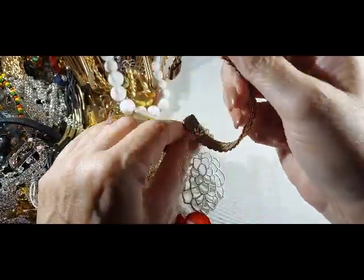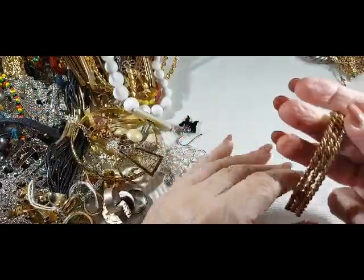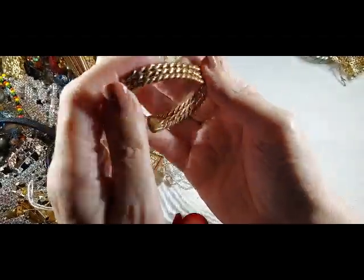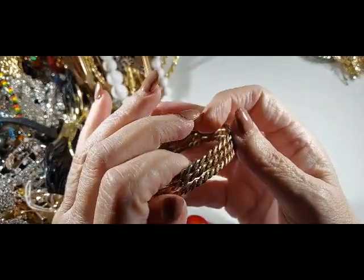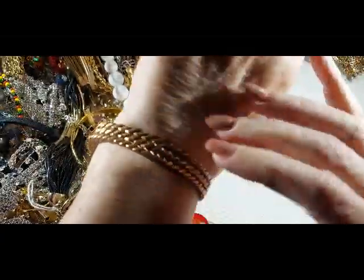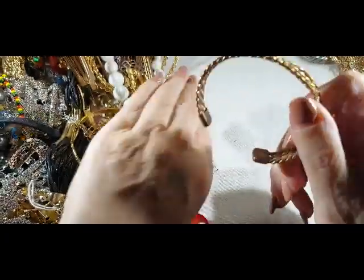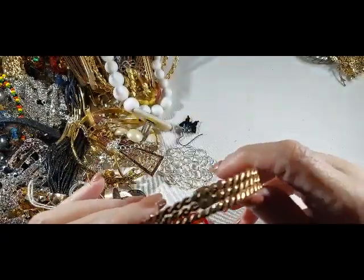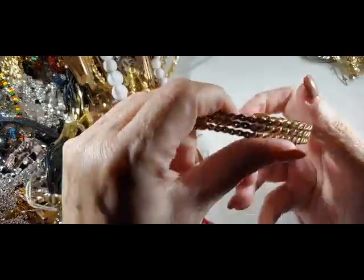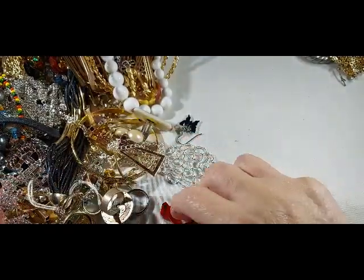Oh, I like this. This is braided with copper and antique gold. That's pretty. I wonder if it's one of those that's got magnets — they used to have ones with magnets, supposed to be for your health. Let's put that over there.